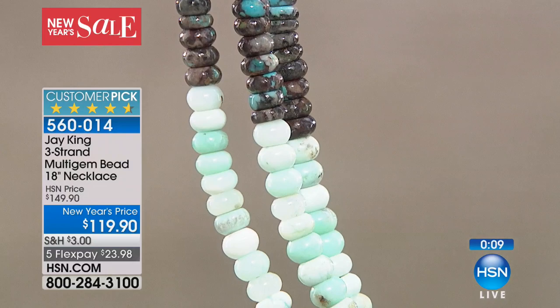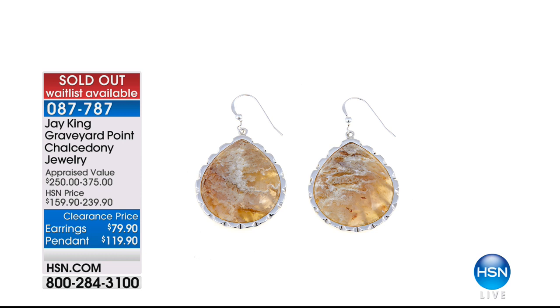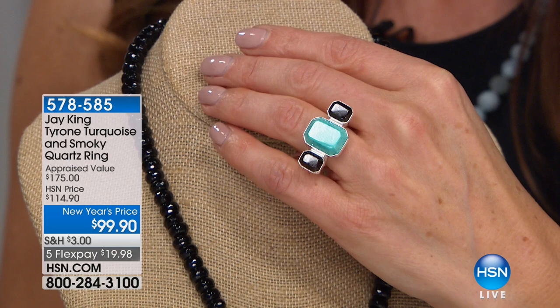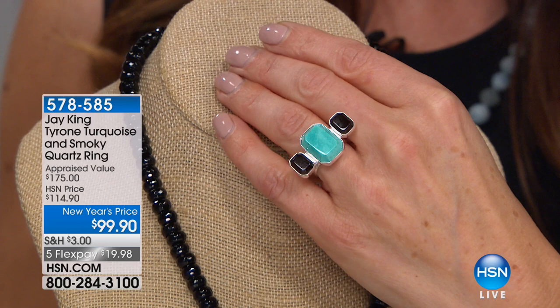The Graveyard Point Chalcedony — the Oregon stone from the Oregon Trail — is sold out. We're going to give you a sneak peek at some more great rings and collections coming up. This is the Tyrone turquoise and smoky quartz ring. I love this three-stone setting — sort of that east-west design. It goes right across; you've got this contemporary geometric shape. You've got a big center stone — that is a whopper of a center stone — done in that square shape, which is pretty unusual when it comes to turquoise. It's under $100.